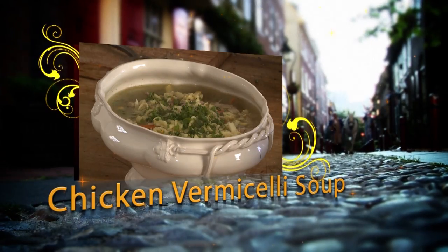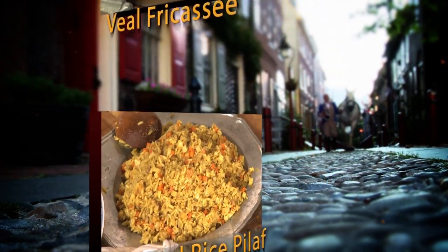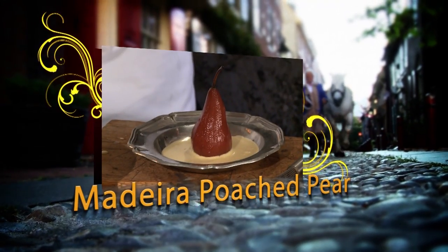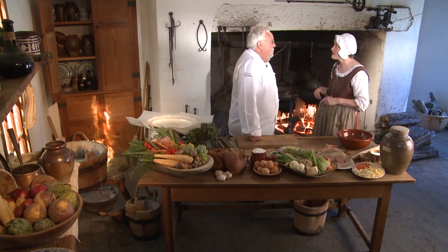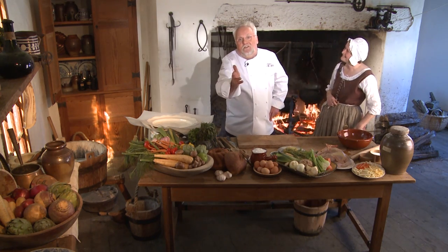Today on A Taste of History we make a chicken vermicelli soup, veal fricassee with curry rice pilaf, and a poached pear in Madeira with sabayon. It sounds wonderful. Thanks, Barbara. It's all to give you a taste of history.